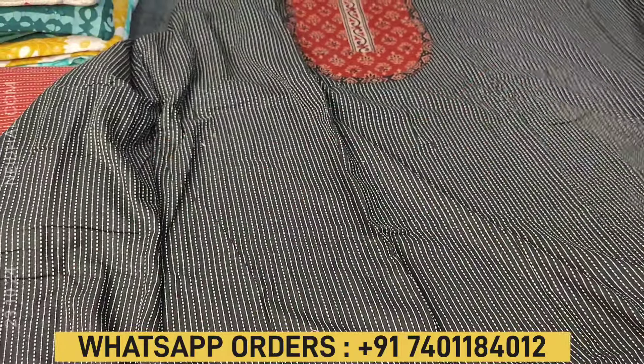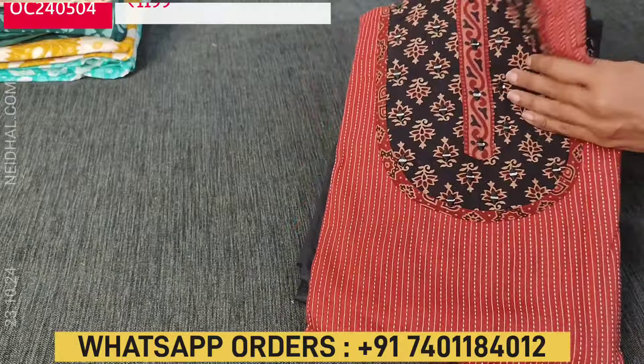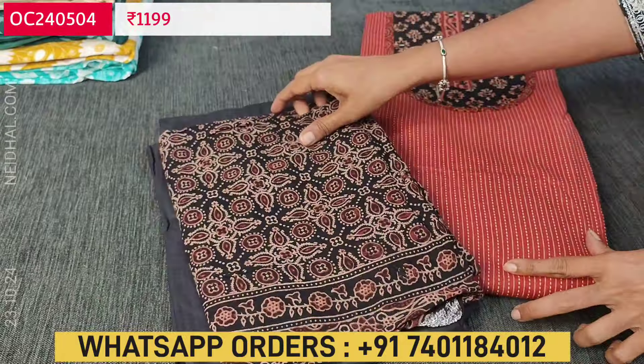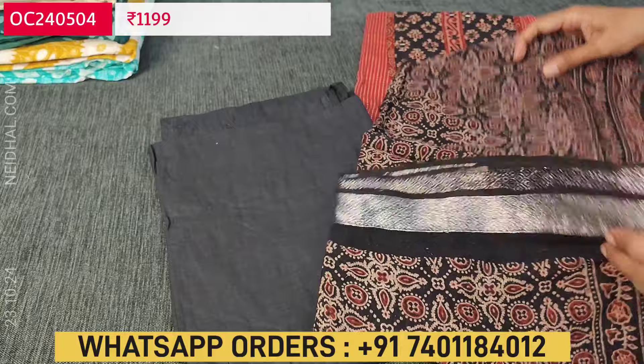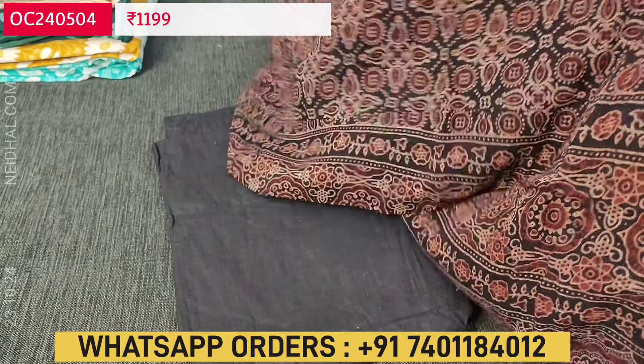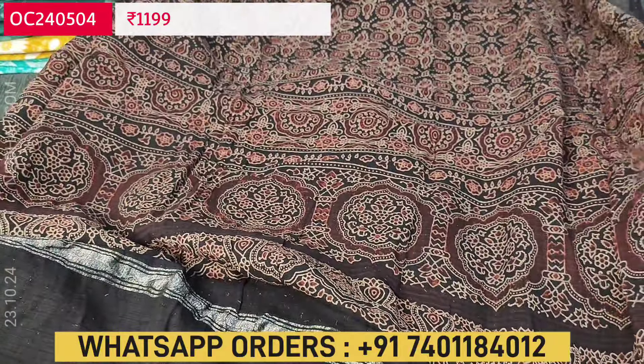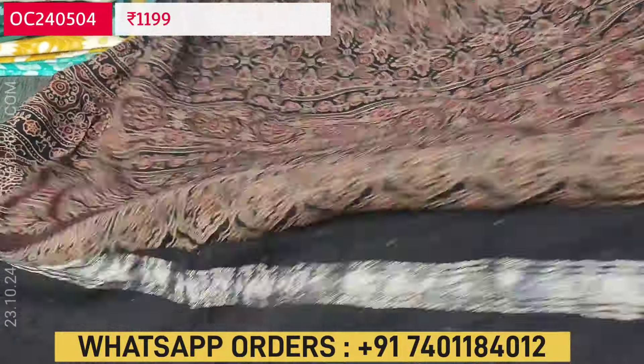The second color is maroon — the maroon color top has a contrast yoke patch in black, with a black color bottom and the ajrak block printed dupatta. Zari woven borders on both sides.